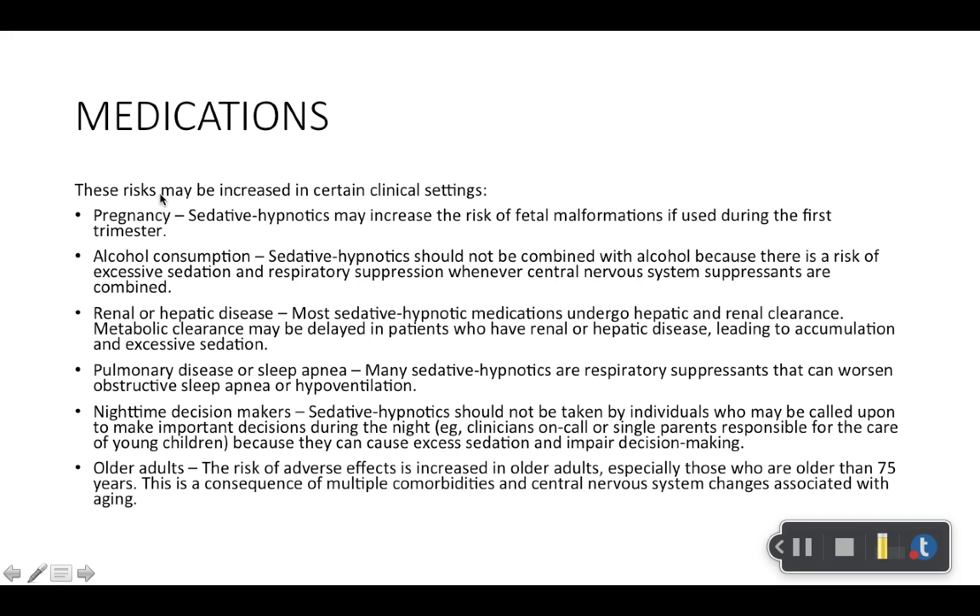There are risks that may be increased in certain clinical settings. Some of the things that jump out: you always need to be thinking about older adults, pregnancy, alcohol consumption, kidney and liver function, whether they have sleep apnea, or if they are nighttime decision makers. For example, if you work the night shift as a PA, you shouldn't be taking lorazepam or something like zolpidem right before starting your shift. These risks can influence your prescription choices in the future.